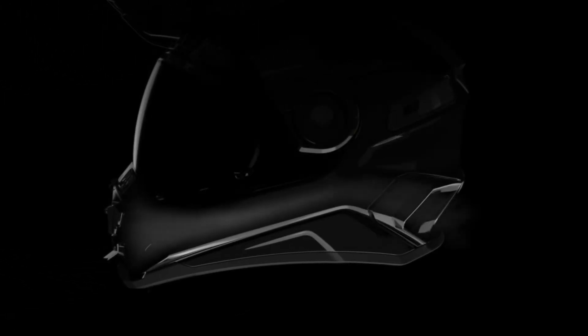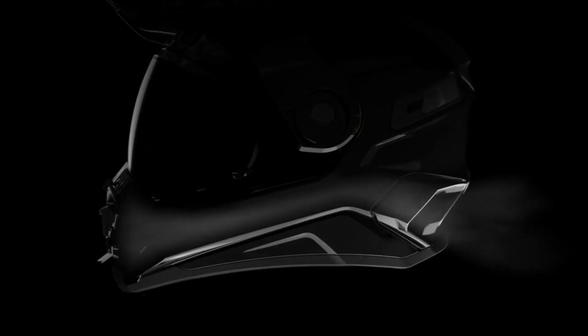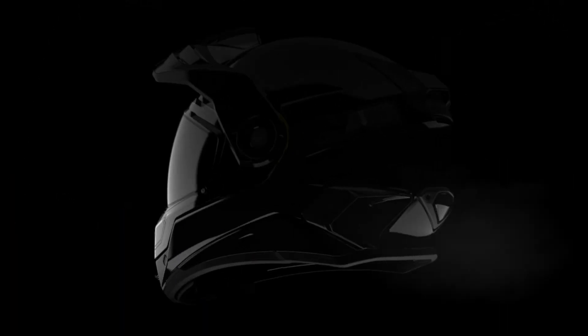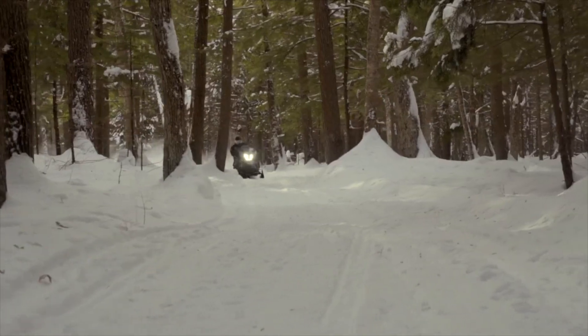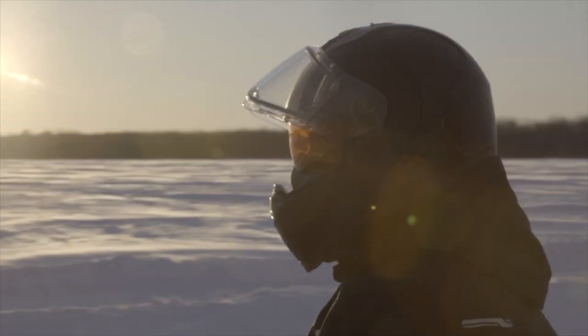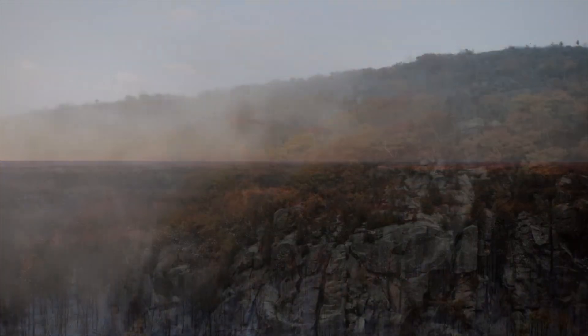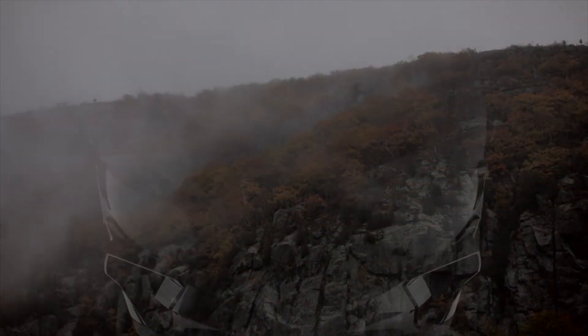AMS operation is based on a physical principle. When moving, a low pressure zone is created at the back of the helmet, which results in drawing the humid air expelled by the rider into the AMS channel to the outside. Breathe freely in a helmet where humid air is removed efficiently.